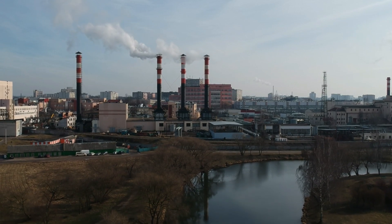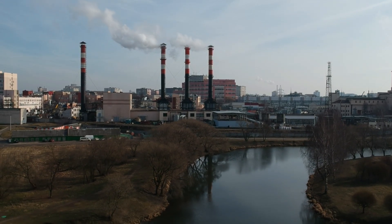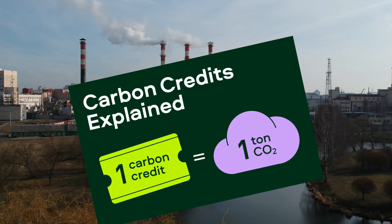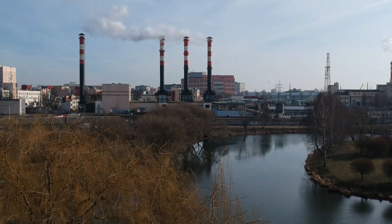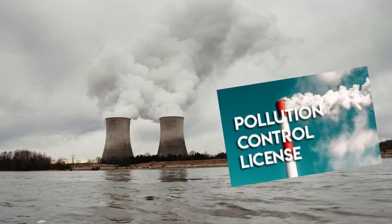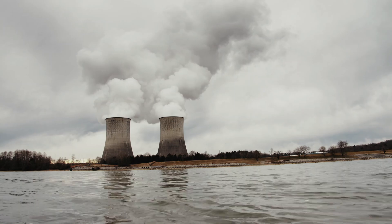Let's start with the basics. What exactly are carbon credits? In simple terms, a carbon credit is a permit that allows the holder to emit one metric ton of carbon dioxide, or its equivalent in other greenhouse gases. Think of it as a license to pollute, but it's not unlimited – it's part of a global system aimed at reducing emissions.